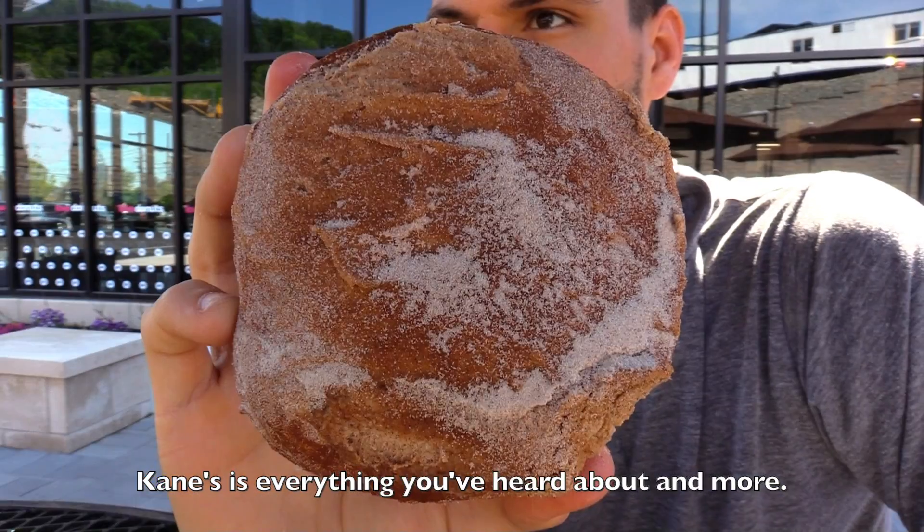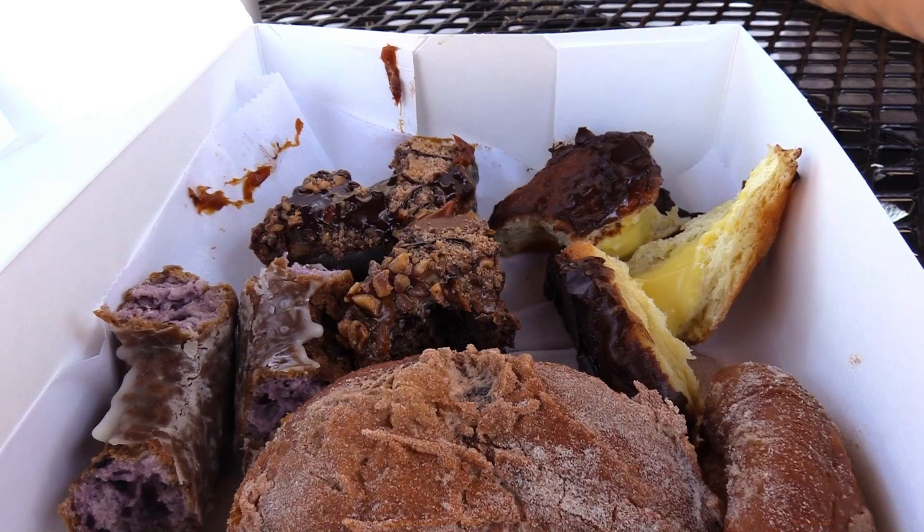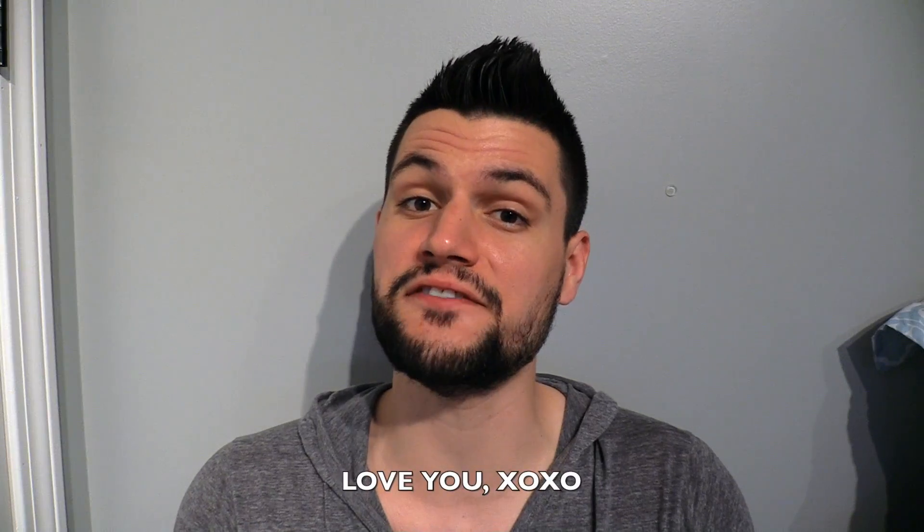Cane's is everything you heard about and more. Just fantastic across the board. Nine out of ten. Love you. XOXO.